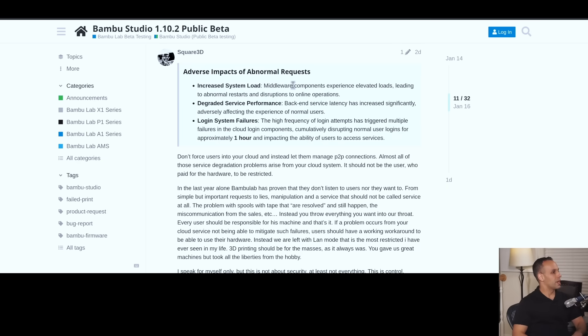Adverse impacts of abnormal requests: increased system load — middleware components experience elevated loads, leading to abnormal restarts and disruptions to online operators. Degraded service performance — back-end service latency has increased significantly, adversely affecting the experience of normal users. Login system failures — the high frequency of login attempts has triggered multiple failures in the cloud login components, cumulatively disrupting normal logins for users for approximately one hour. Don't force users into your cloud; instead let them manage peer-to-peer connections. Almost all of those software degradation problems arise from your cloud system.